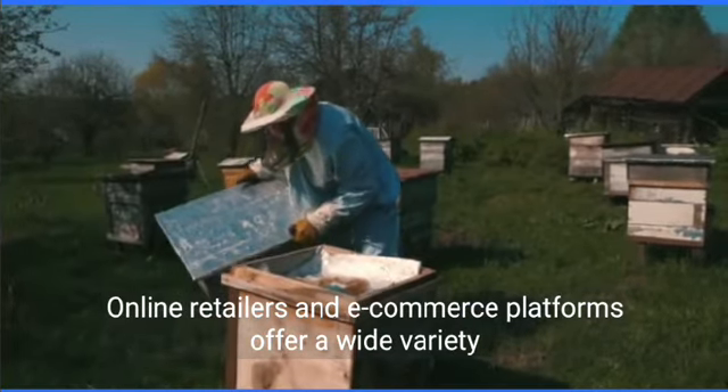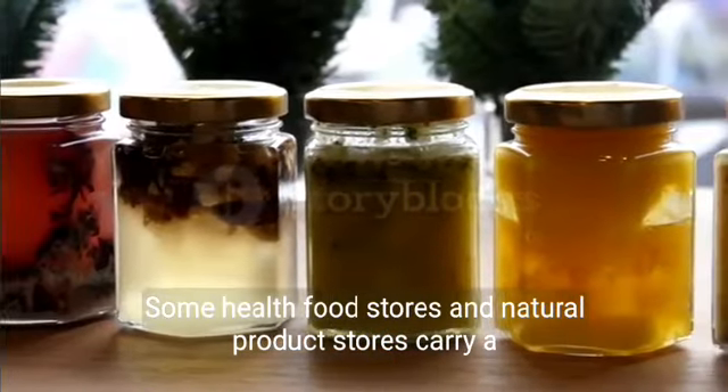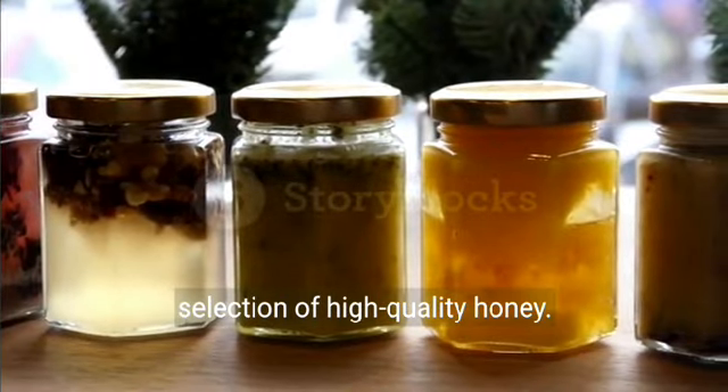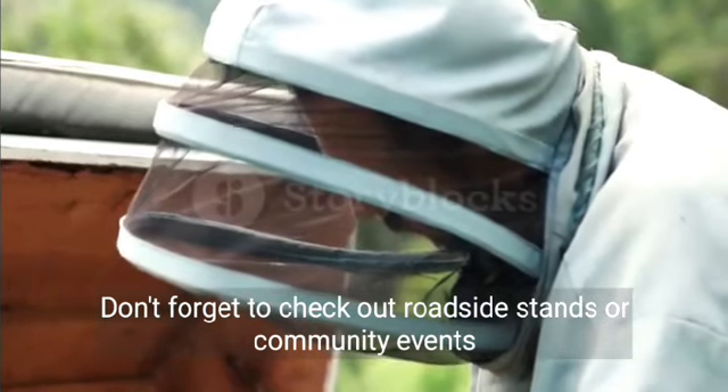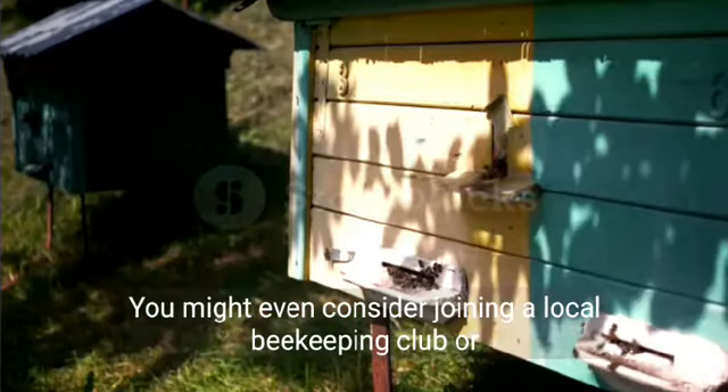Online retailers and e-commerce platforms offer a wide variety of honey options for purchase. Some health food stores and natural product stores carry a selection of high-quality honey. Don't forget to check out roadside stands or community events where honey vendors may be present.